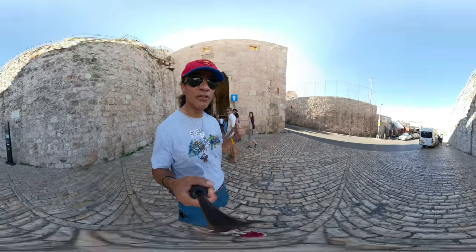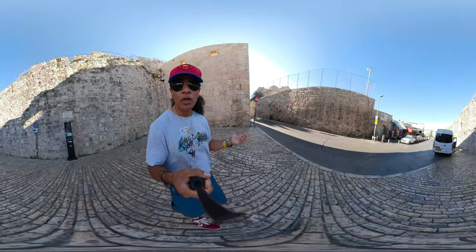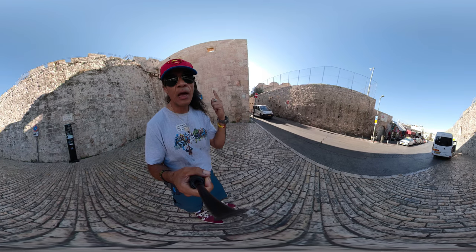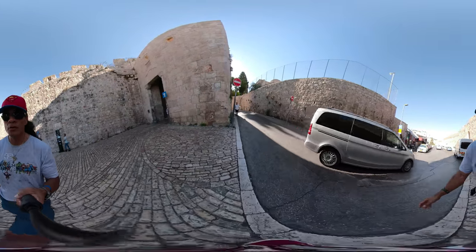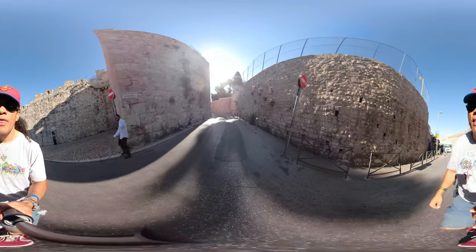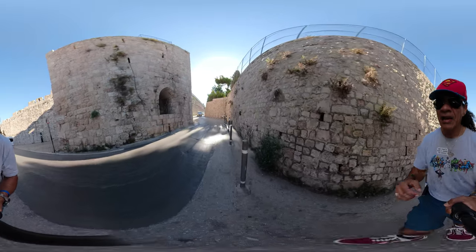The previous gate — I forgot to mention — will take you straight to the Western Wall and the Jewish quarter. Of course, you'll have to pass through the Western Wall plaza to get into the Muslim quarter again.